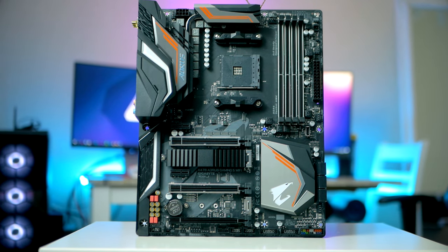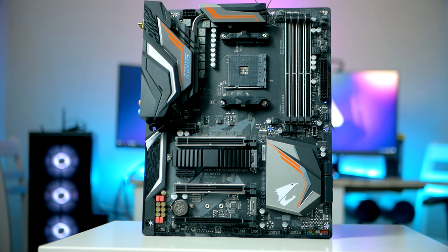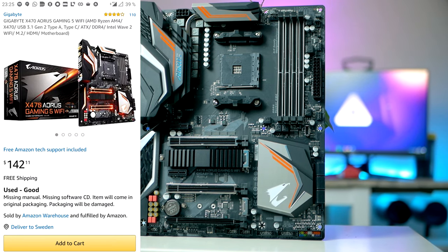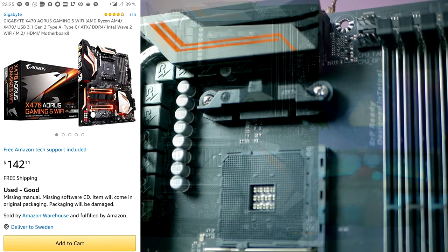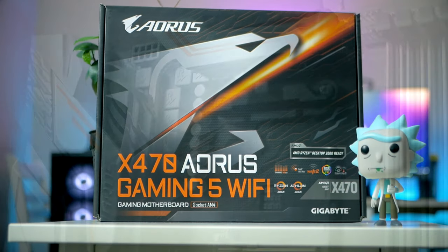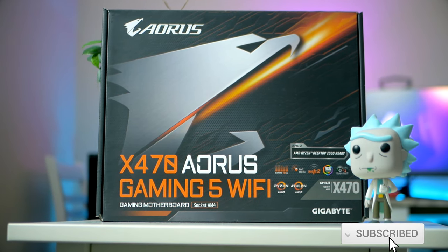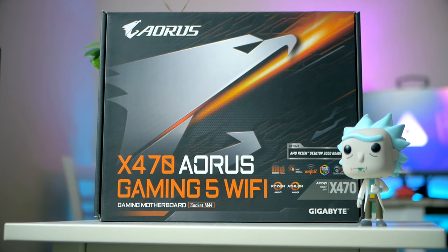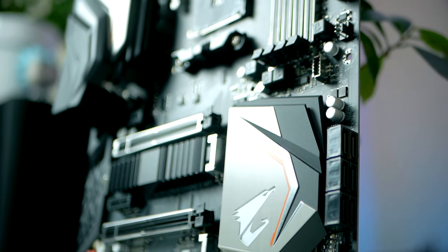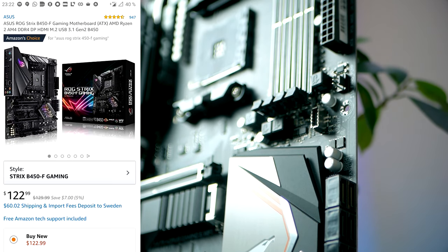That all said, if you need onboard Wi-Fi, that is one thing this board is lacking. Because this was specifically something I was looking for when building this PC, I went for the Aorus X470 Gaming 5. It basically has similar specs as the Asus board with the addition of onboard Wi-Fi and Bluetooth 5.0 support. This adds a bit to the price tag, and if you don't need these features there is no reason to pay extra for it. Both motherboards are linked down below if you want to check them out.